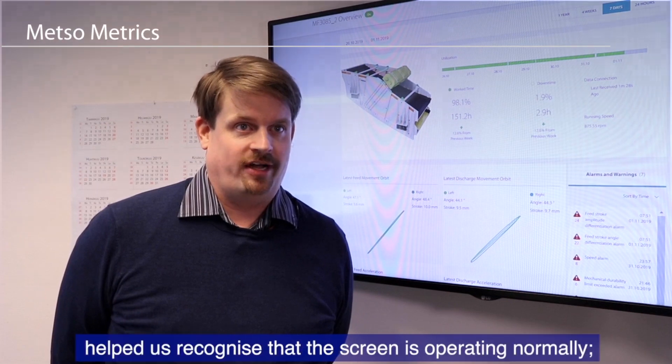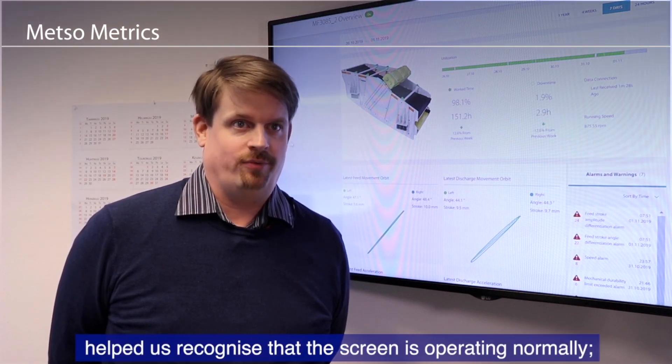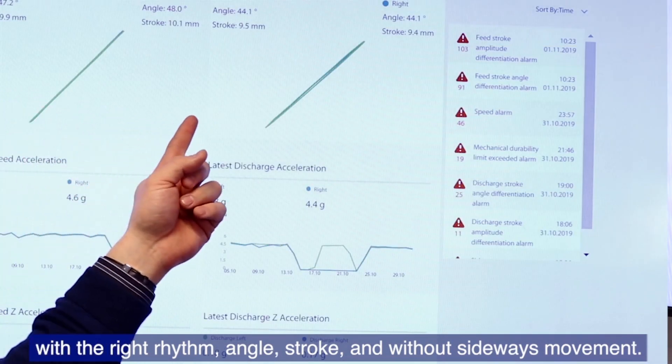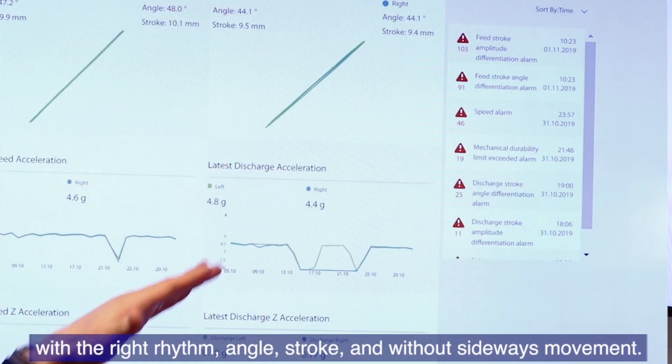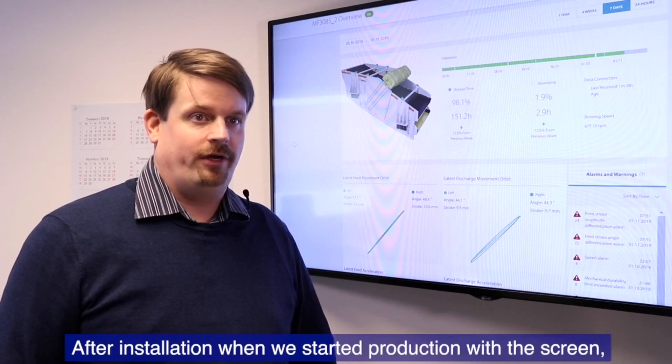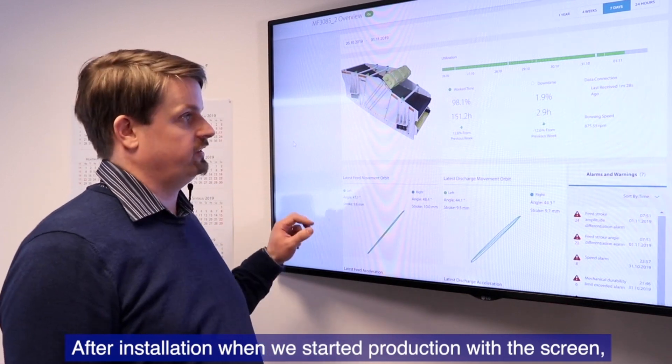Metso Metrics so far has helped us to know that our screen is operating normally — working at the right rhythm and right angle, with the right stroke and without sideways movement. After installation, when we started production with the screen, we actually noticed that there was something wrong with the running speed of the screen.